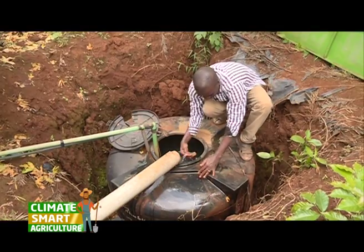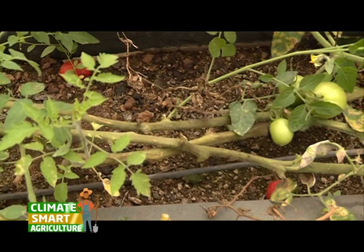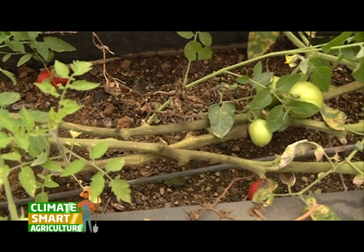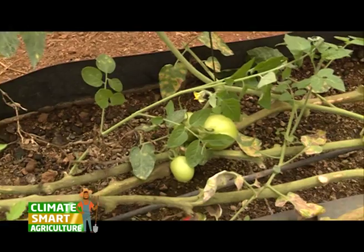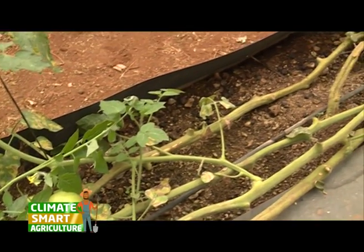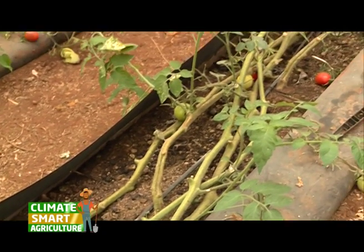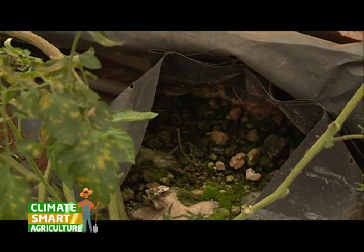So ours, we are using soilless media. The nutrients we are using, we usually put them at the tank, so that the nutrients keep rotating in the plants and the excess nutrients go back to the tank. You can use the volcanic soil, you can use the river soil, you can use a coffee husk, you can use cocopets, so long as it is not contaminated.